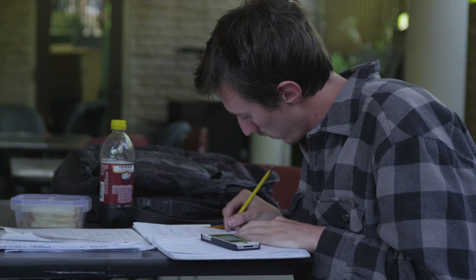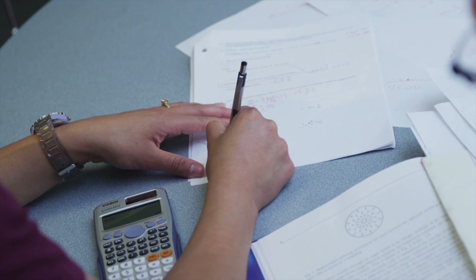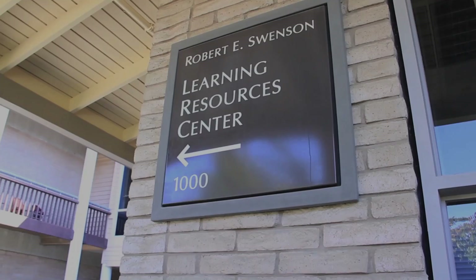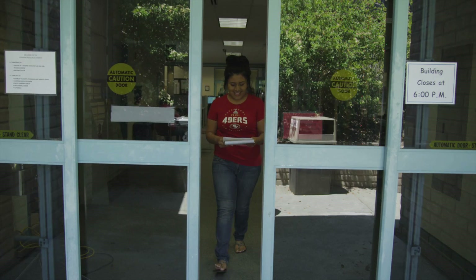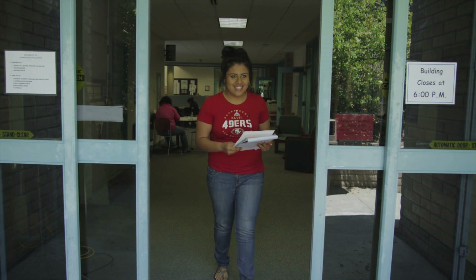Hi, I'm Lacey. I'm a tutor here at the MLC. I'm so passionate about math learning and helping people. At the Learning Resource Center, we're a community here to help you succeed at Cabrillo. So don't get stressed. We're always here to help.